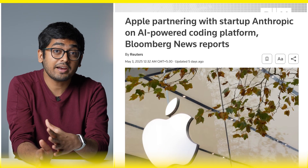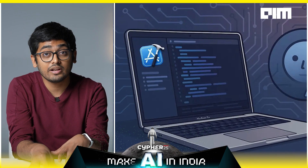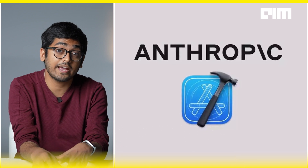Apple and Anthropic are also coming together to build a whole new vibe coding platform. The Xcode tool is going to get a Claude boost — the Xcode platform is about to get a boost from Anthropic's Claude AI models. And now Gemini 2.5 Pro puts Google right back in the fight.